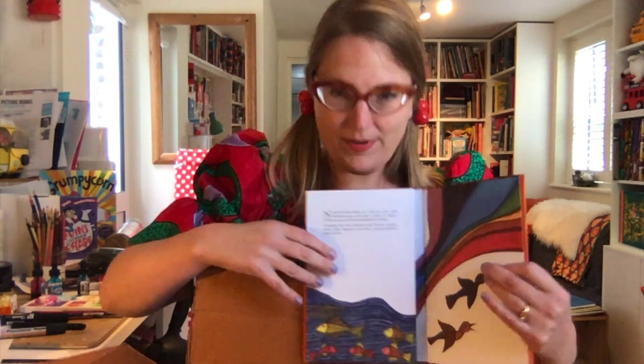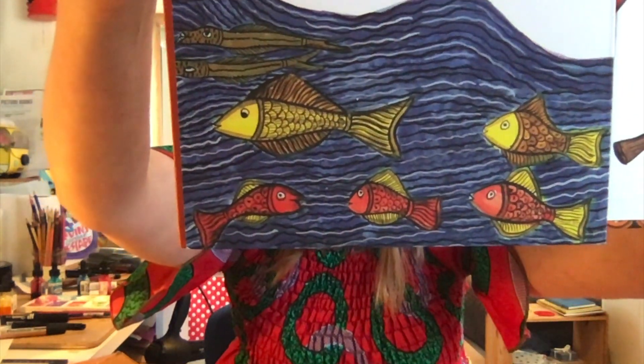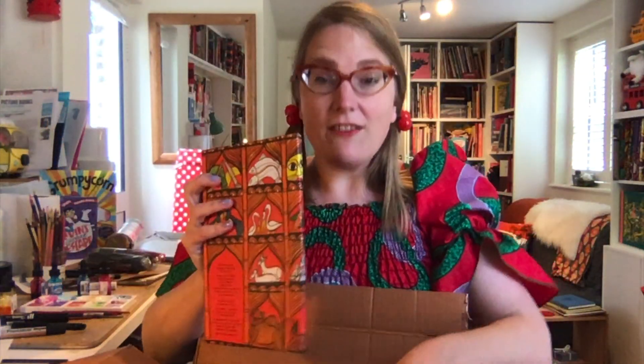You never quite know what you're going to get with Tara Books — just look at the richness of that. It's so gorgeous, so I'm going to have a lot of stuff to look at in the evening.